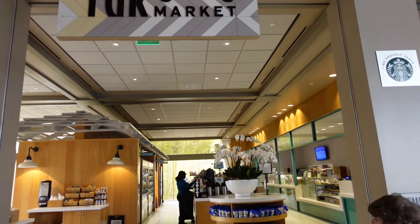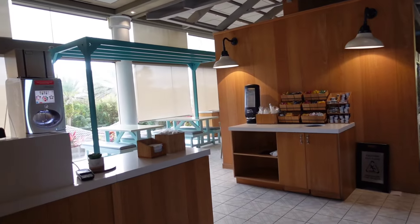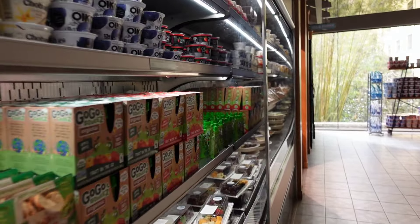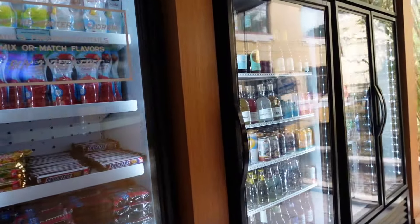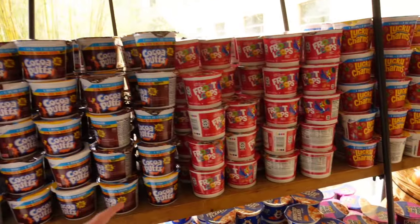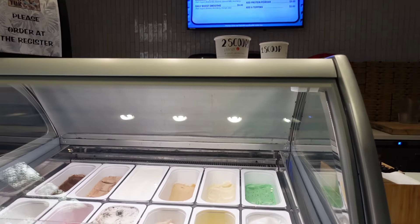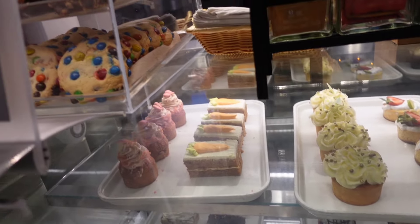The Tum Tuck Market is open from 6am to 11pm. They've got some seating, a freestyle machine, and coffee. They have grab-and-go stuff — granola, sandwiches, salads, goodies, and drinks. They also have fruit loops, smoothies, and soft serve, as well as pastries, cookies, and hot items. Coffees too.